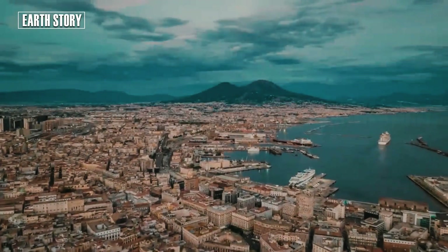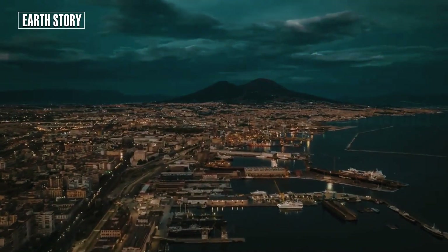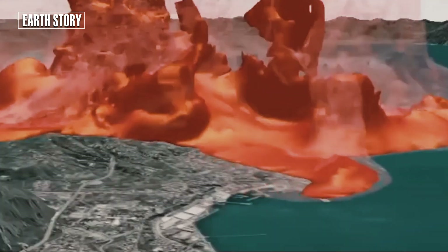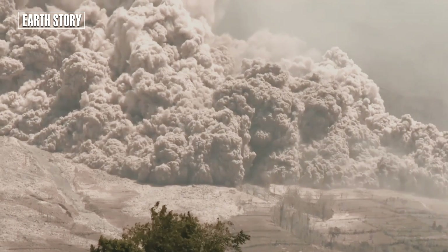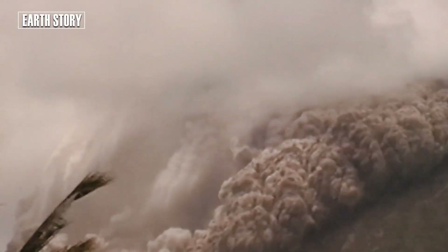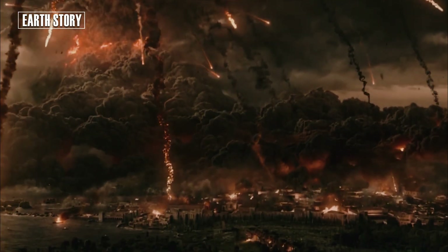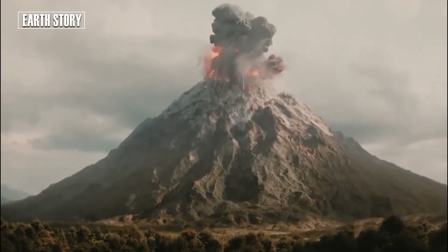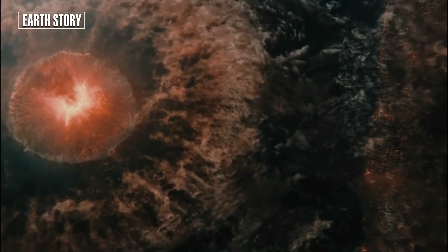Campi Flegrei is an eight-mile-wide caldera, a vast depression formed by massive eruptions between 39,000 and 15,000 years ago, which caused the collapse of the Earth's surface. The caldera experiences uplift and subsidence, with the land rising and falling even without eruptions. After the 1982–84 unrest period, the area sank by about 90 centimeters.